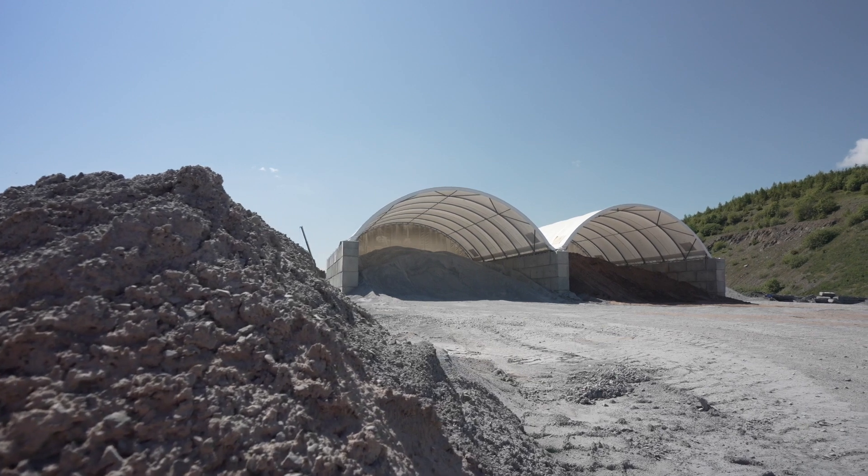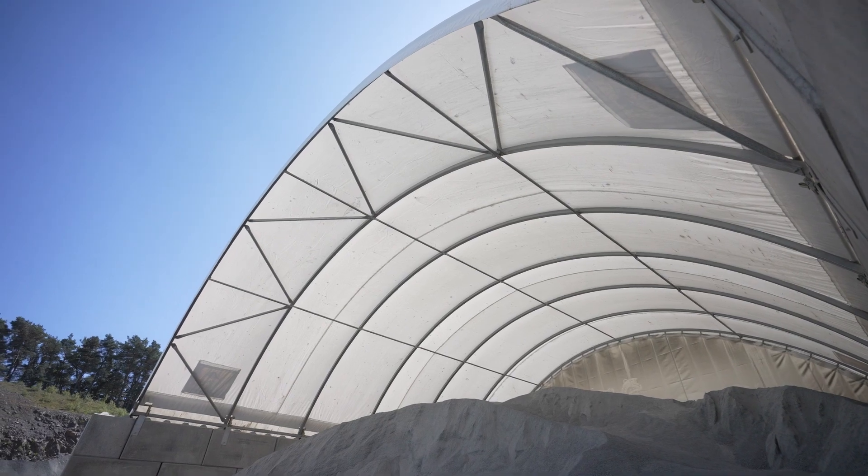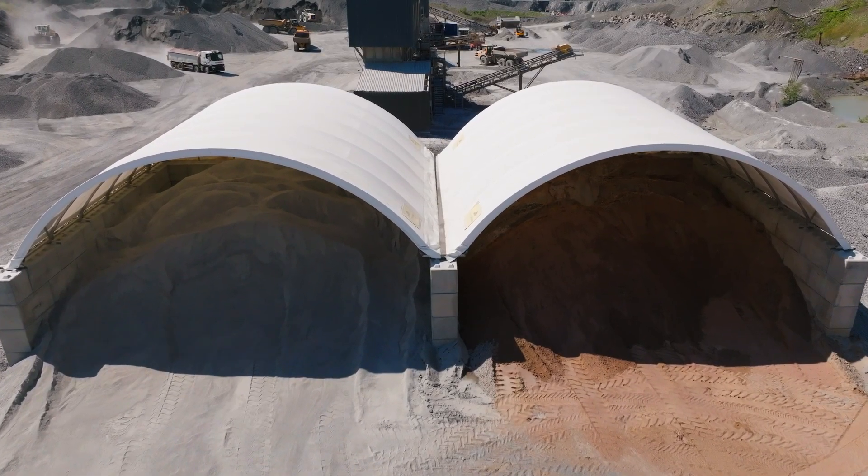I know of fellow colleagues at Bonnington Main's quarry that have similar shelters, and both me and the manager speak there and we're happy with the product.